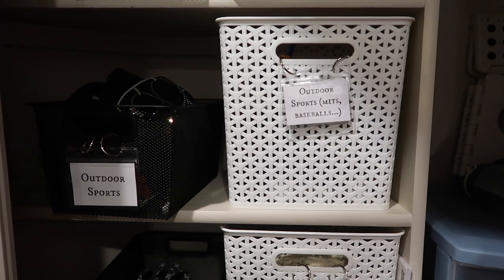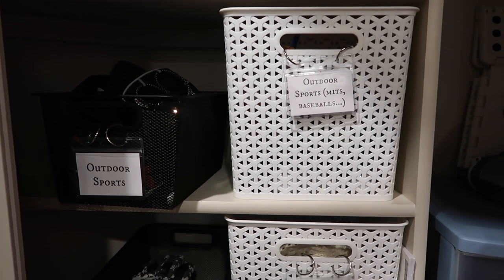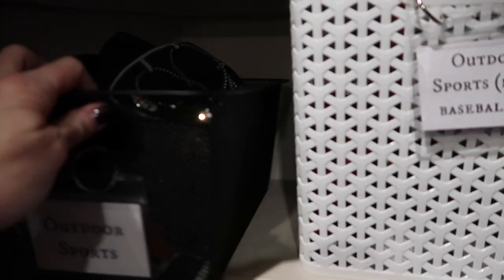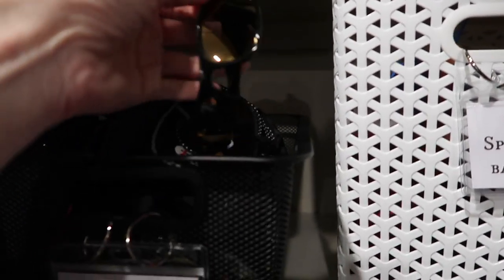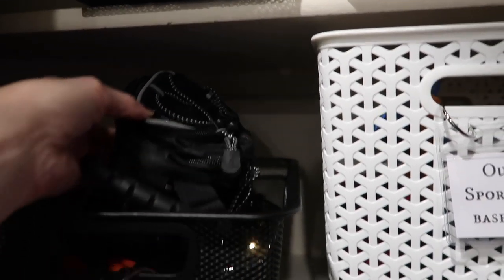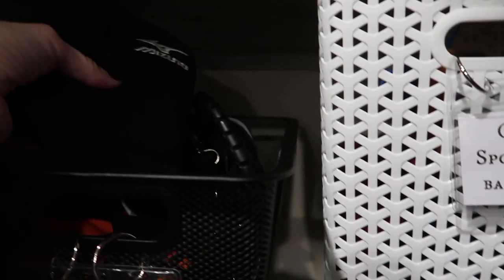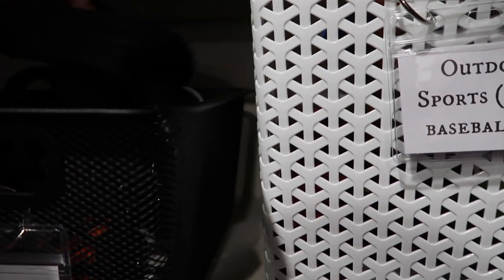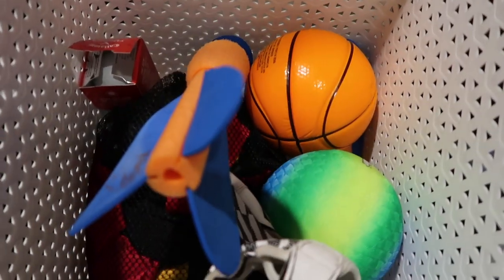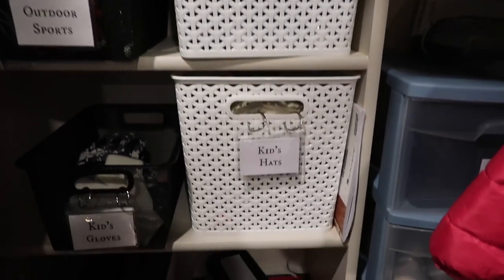Down below we've got outdoor sports — things like baseball mitts and balls. And then over here, outdoor sports as well. Christian's got his sunglasses and a little caddy for his golf bag. Chloe has her knee pads in here, and there's a football glove in there as well — just things like that.